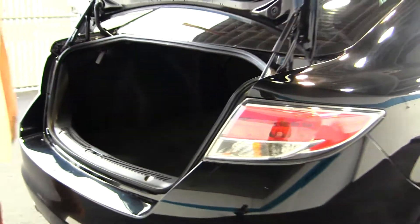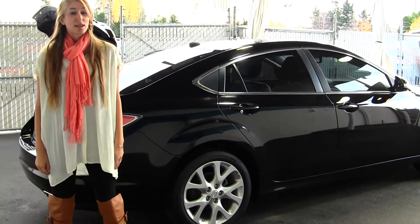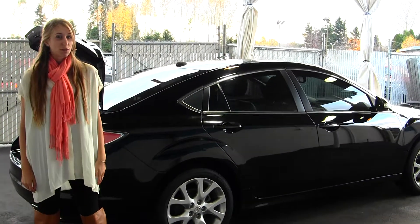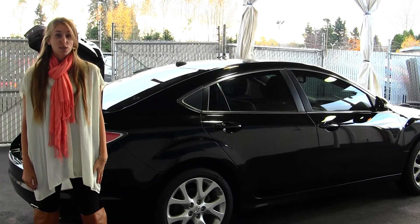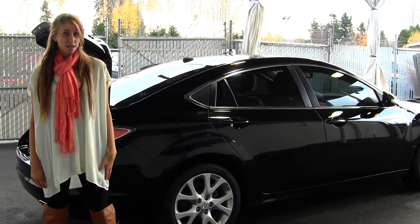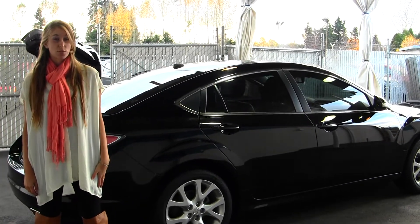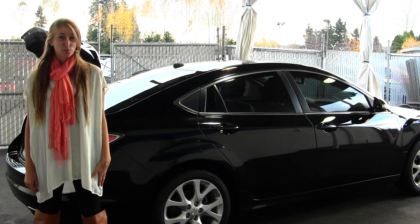All of our inventory here at Milo goes through an extensive service and safety inspection. They are beautifully detailed so you can purchase with confidence. Give us a call today to set up a test drive with one of our professional sales representatives at 855-713-5147. Thank you for clicking on our virtual tour.